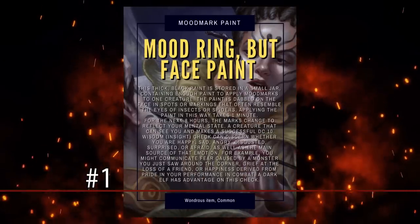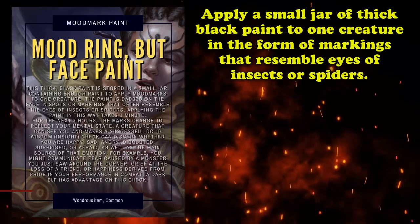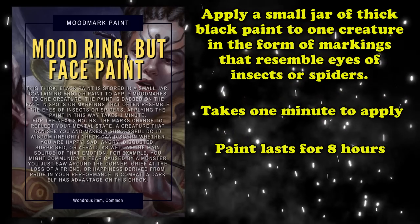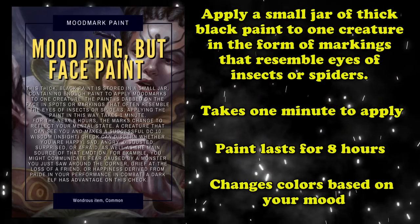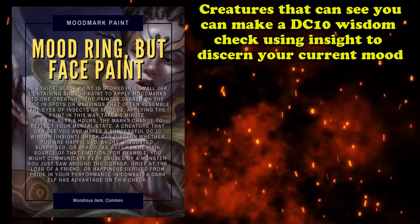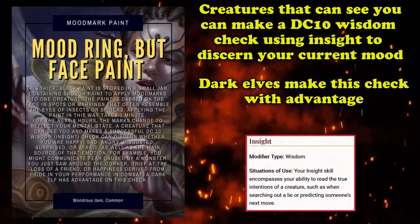And at number 1, we have Mood Mark Paint. This is a common wondrous item that allows you to apply a small jar of thick black paint to one creature in the form of markings that resemble the eyes of insects or spiders. It takes one minute to apply the paint and the effects last for eight hours. The paint basically changes colors depending on your mood — so if you're angry, the colors of these markings change to reflect that, for example. And creatures that can see you make a DC 10 Wisdom check using their Insight in order to discern your current mood, although Dark Elves make this check with advantage.